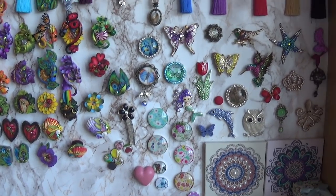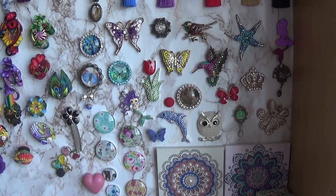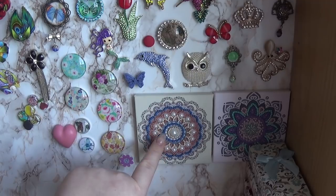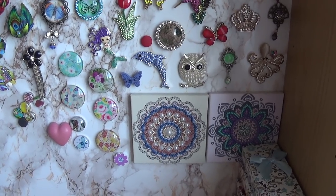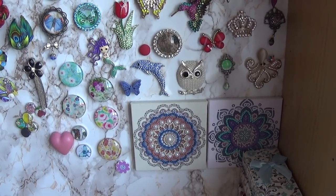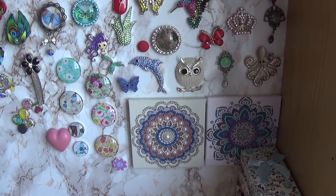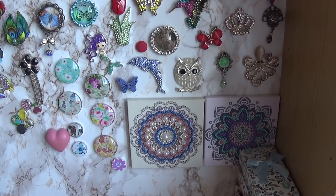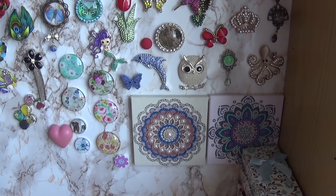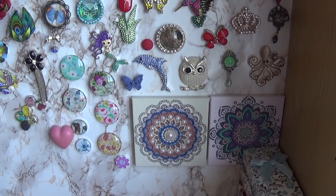These are my other needle minders — the blingy ones. I love butterflies, you can tell! These two kids I actually didn't show in my WIP parade. They are from that Ukrainian bead company — the same company I showed you the Christmas tree ornaments from. A magical land.